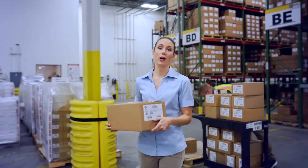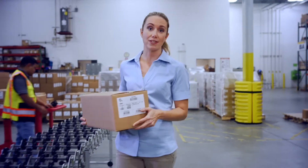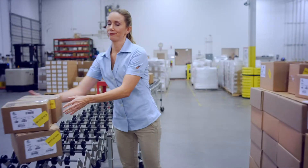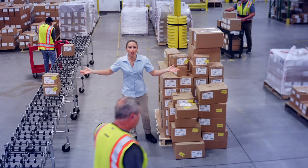Face it, e-commerce has changed warehousing forever, pressuring you to ship tons of small orders to heaps of locations in just days. For every ten items you ship out, three return. No wonder you're struggling to keep up with the order pileup. So what can you do?